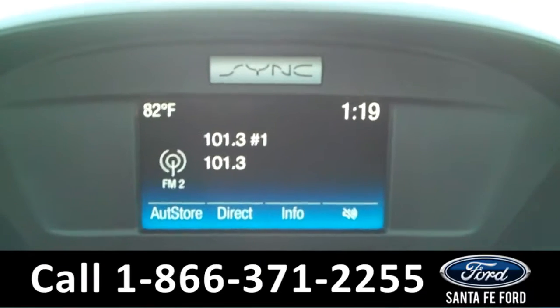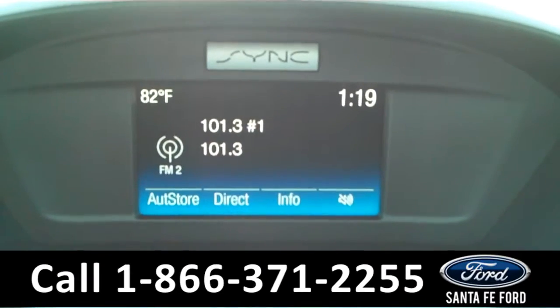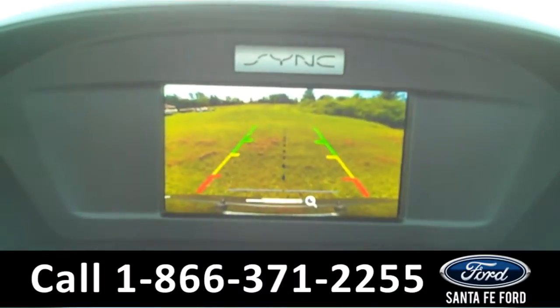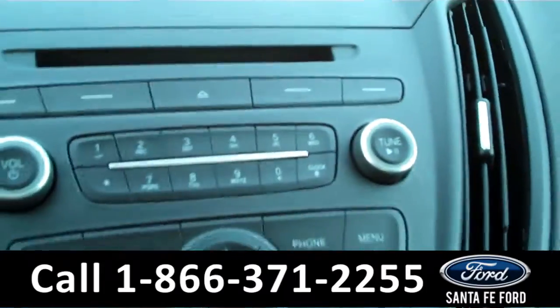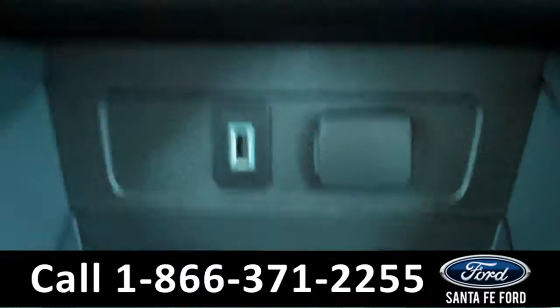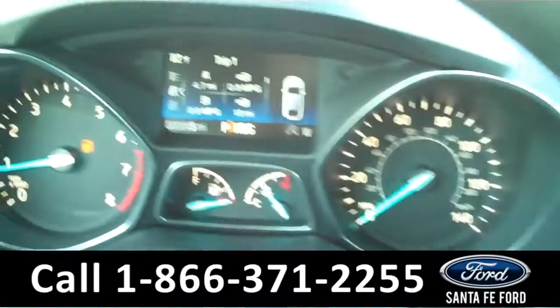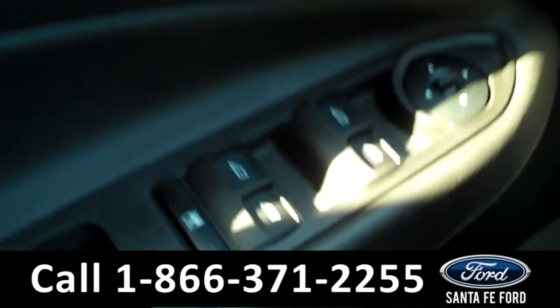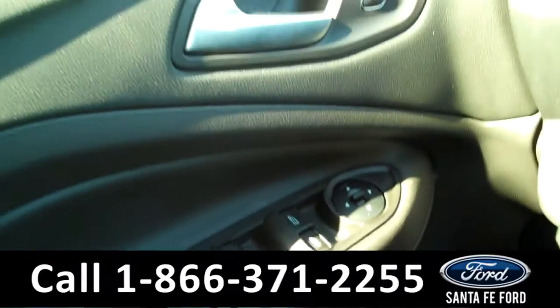On the inside you have your LCD screen, AM/FM radio, Sirius satellite radio, a backup camera, CD player, Sync by Microsoft, and a USB port. Over here is your driver information center, Bluetooth, cruise controls, and your power locks, windows, and mirrors.